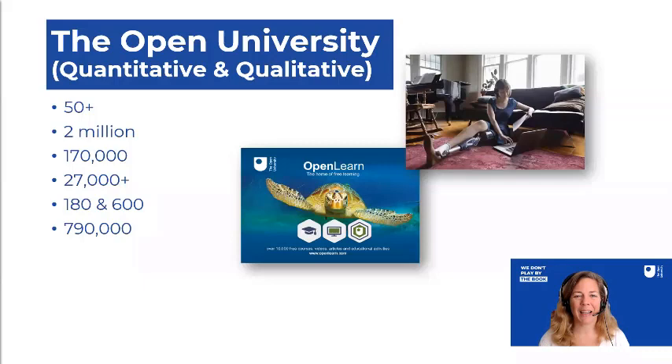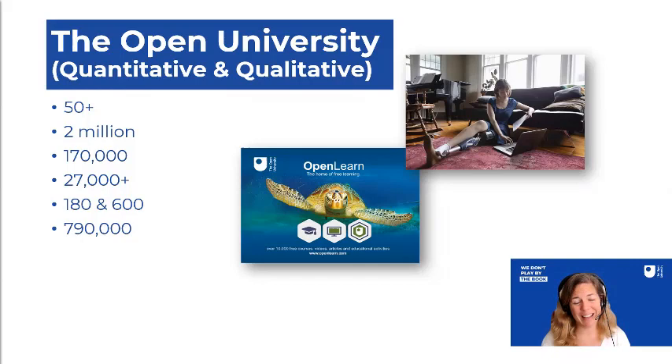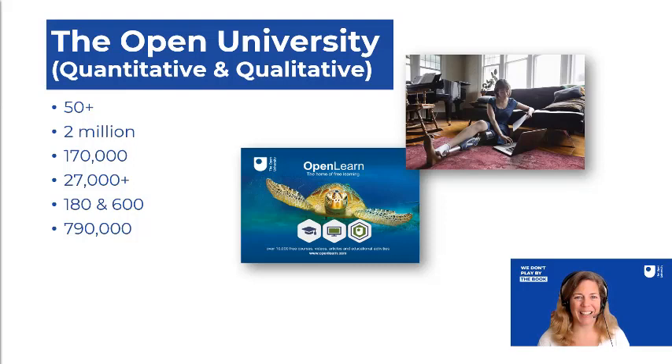For those of you who haven't heard about us, the Open University is the UK's largest higher education provider. We were formed over 50 years ago now with a mission to open up education for everybody. In that time, we've had over 2 million people choose to study with us. At the moment, I've got about 170,000 students, predominantly in the UK and Ireland, all over the country, studying with us online — and that's always been our model. As my vice chancellor put it, we were the world's first online university waiting for the World Wide Web to be invented.